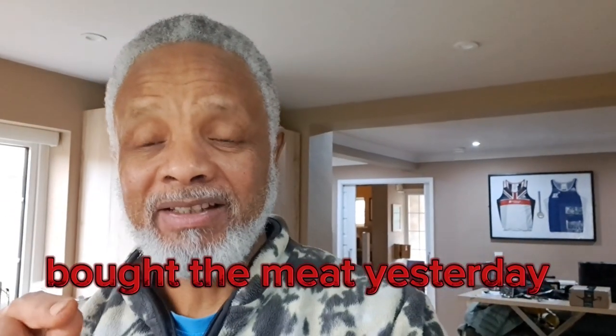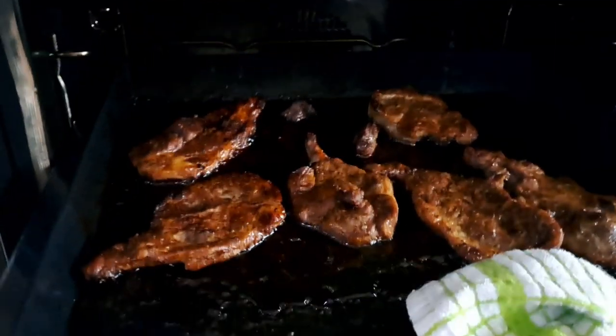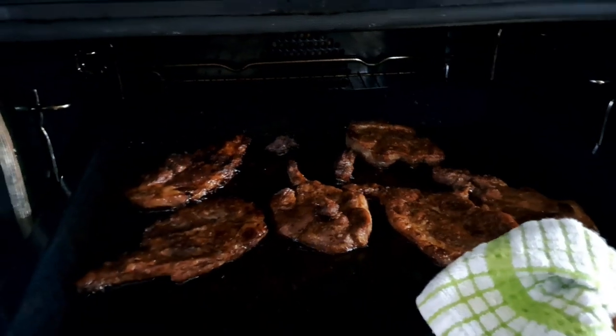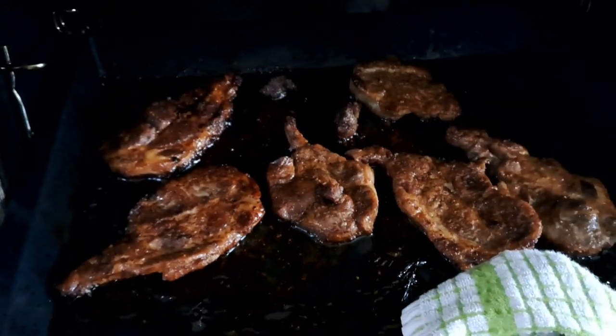So guys, the meat I was craving for — I've actually put it in the oven, but I'm having it for breakfast today. This is it here. Look at this. This is the meat — I've actually cooked it. Are you wondering what kind of meat this is? Take a guess and leave a comment in the comment section. Let's see if you can guess what kind of meat this is. I won't tell you until you guess it.